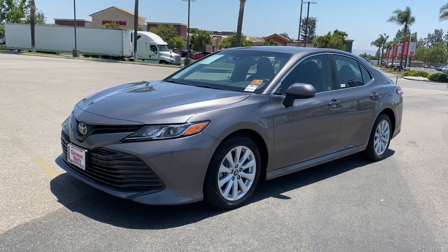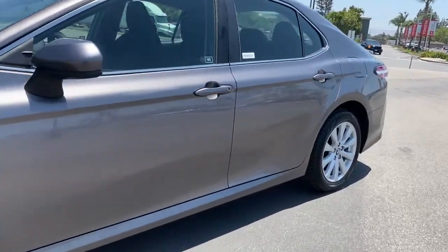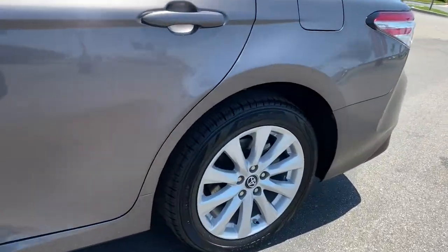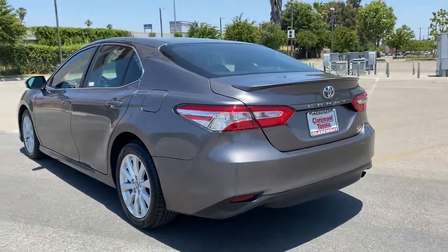Get into a car with value. 2018 Toyota Camry. With less than 60,000 miles on the odometer, this vehicle stands out from the rest. This captivating Camry is the ideal family sedan.